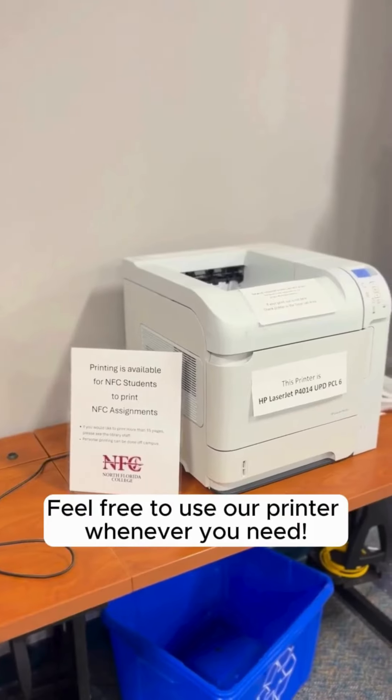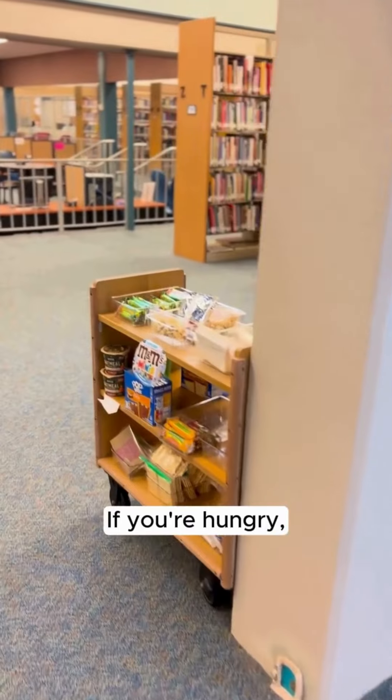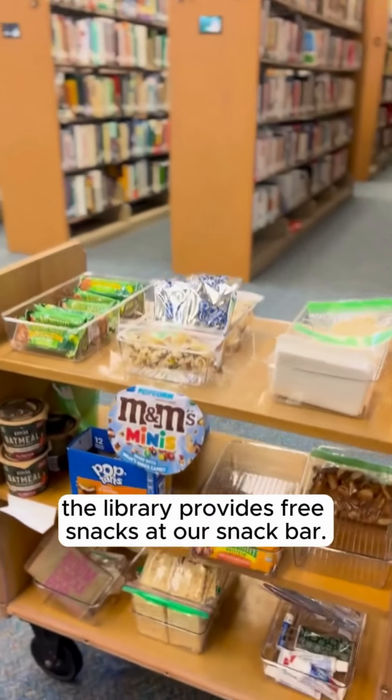Feel free to use our printer whenever you need. If you're hungry, the library provides free snacks at our snack bar.